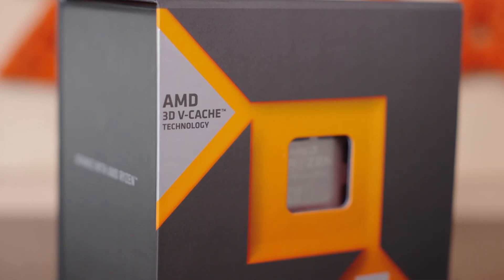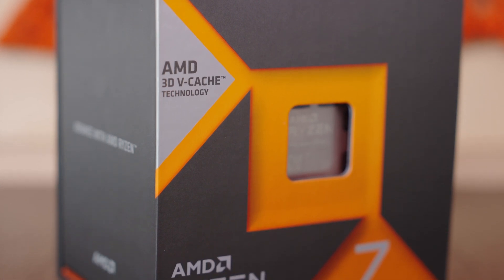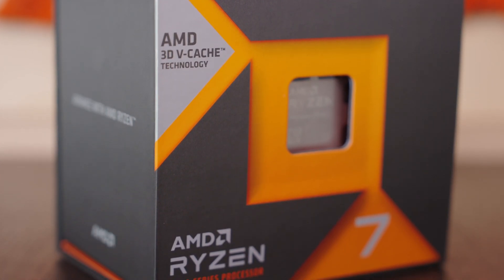Even so, amid disappointing launches and rising prices, the light at the end of this year has always been the announcement that AMD would launch the new range of X3D processors. And it's no secret that the 7800X3D has been, hands down, the best processor for gaming at the moment.